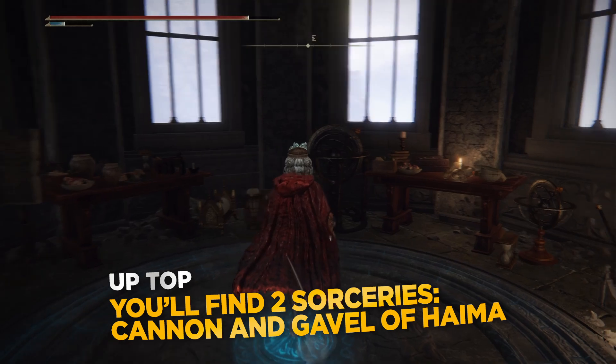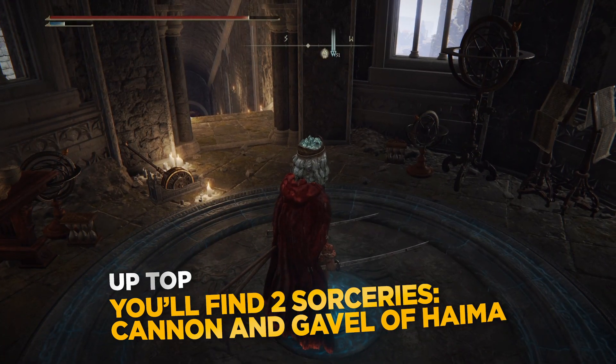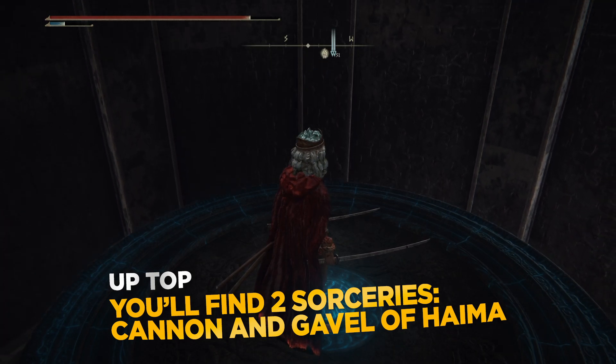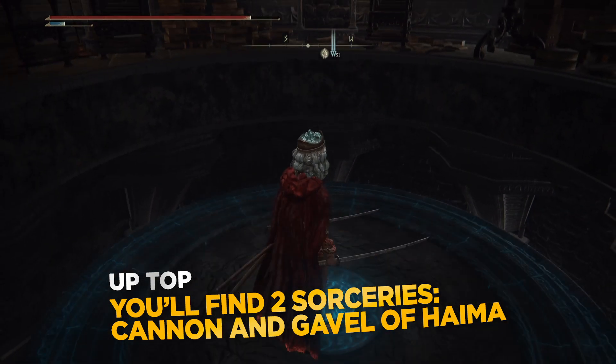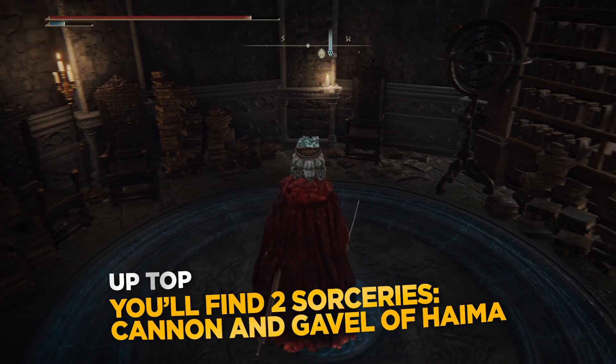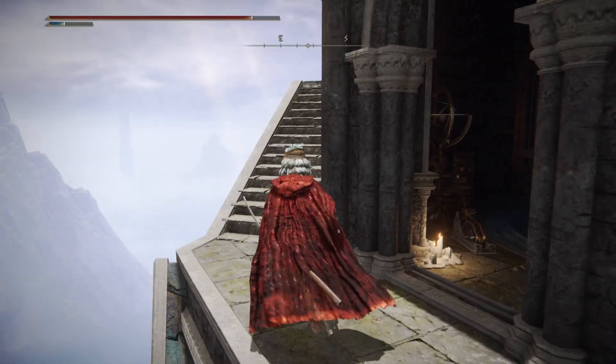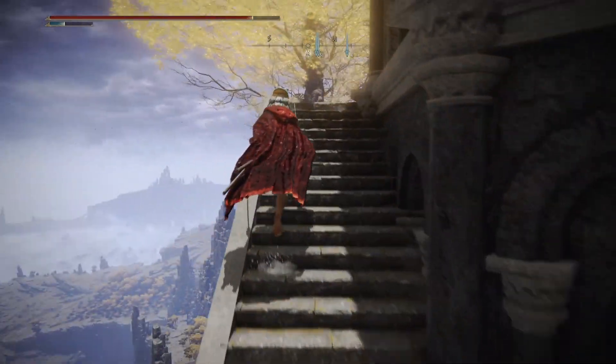There's an elevator that will take you to the very top of the tower. You'll find two sorceries: Cannon of Haima and Gavel of Haima, at the very top of the tower.